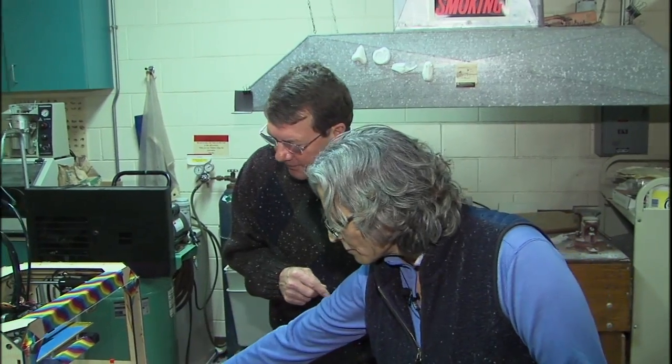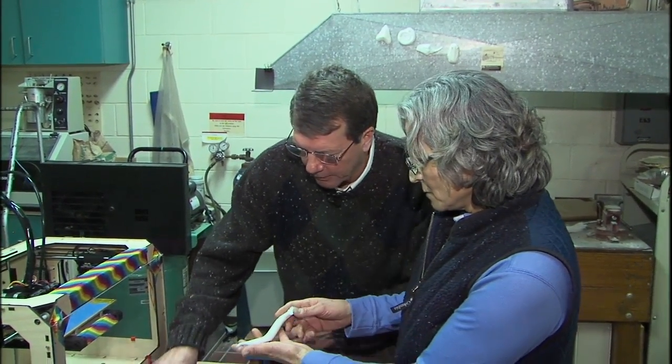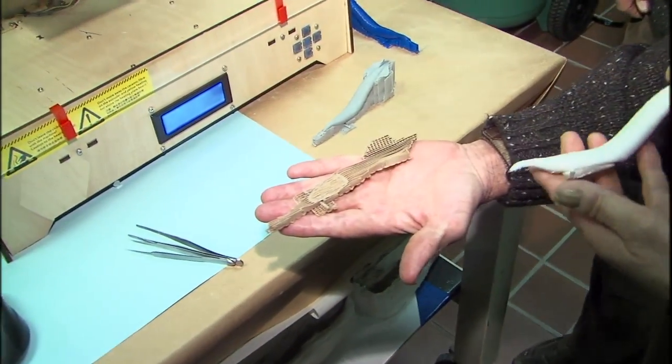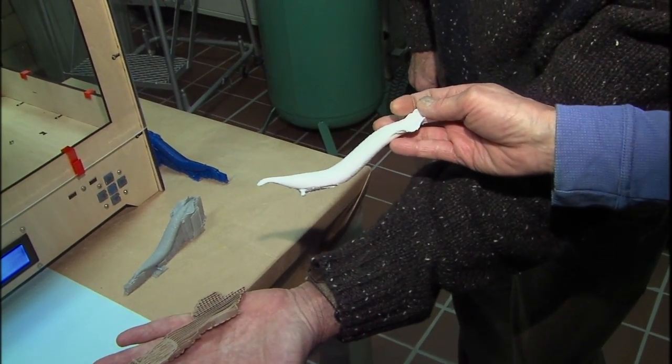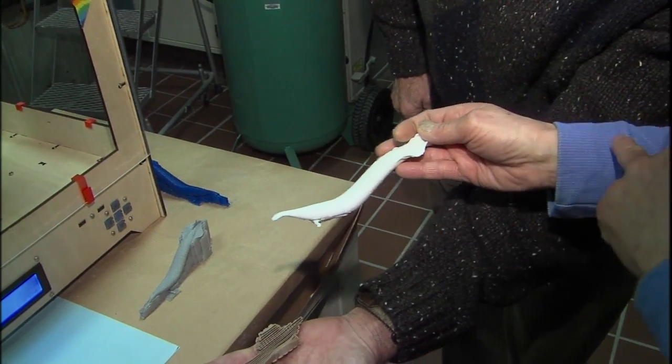Right now it's building the support — it has to put a support underneath. This would be the support right here, and here's what it'll look like when it's finished and all the support comes off. It'll take about two hours to make this size.